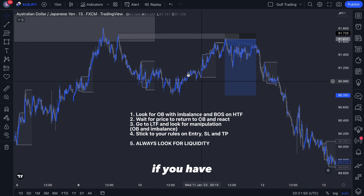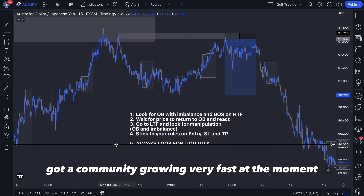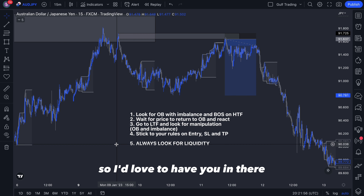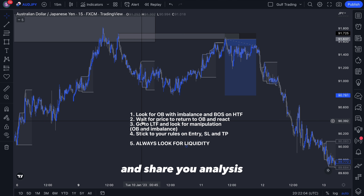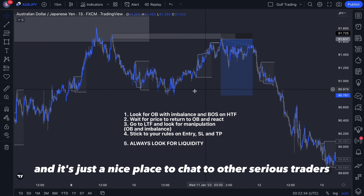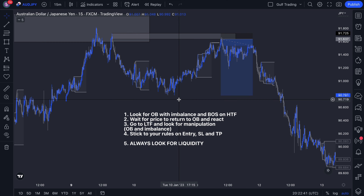I hope you found this video useful. If you have, make sure to subscribe and join the Discord — there's a community growing very fast at the moment. You'll be able to ask questions to me and all other members, share your analysis, see other people's analysis, and see what zones I'm looking at. It's a great place to connect with serious traders who are serious about improving their trading. Thanks for watching and I'll see you in the next one.